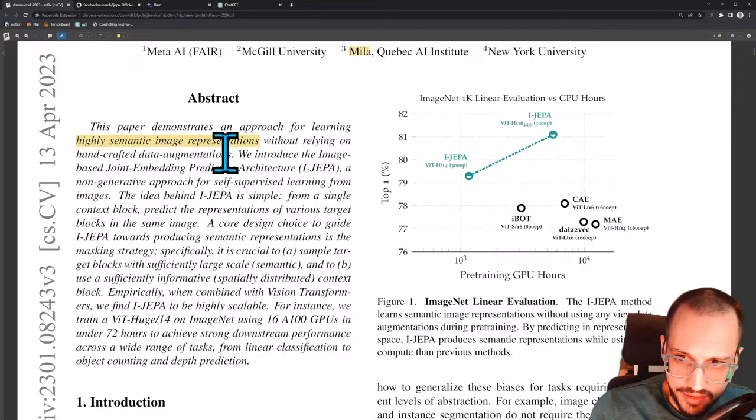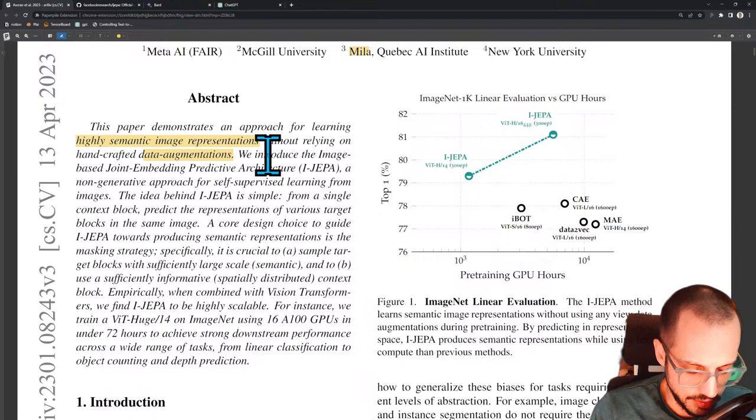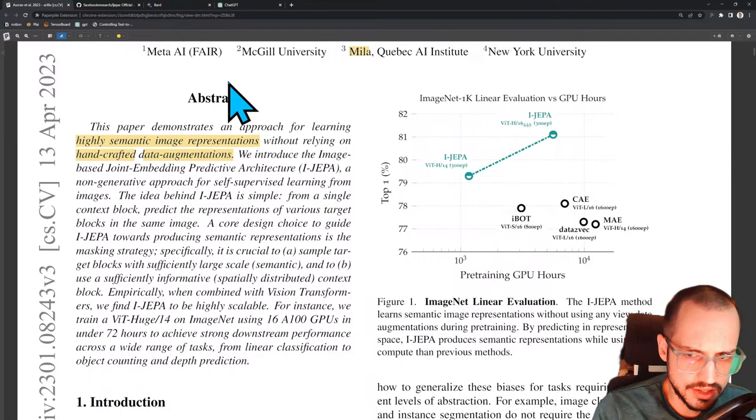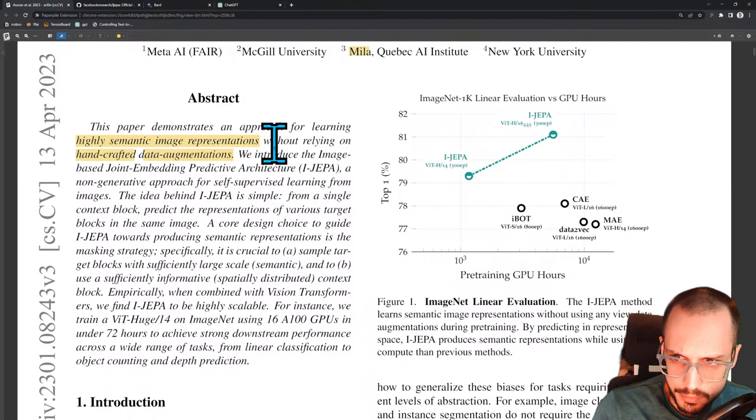Without relying on handcrafted data augmentation — so data augmentation is whenever you basically mess with the visual appearance of an image in order to generate a larger training distribution. Every single data augmentation is handcrafted. Pretty much all of them are handcrafted, like left-right flipping, cropping, corruption, even a Gaussian blur is handcrafted because someone had to decide what Gaussian to blur the image with. We introduce the image-based joint embedding predictive architecture — that's the full explanation of the acronym iJEPA.